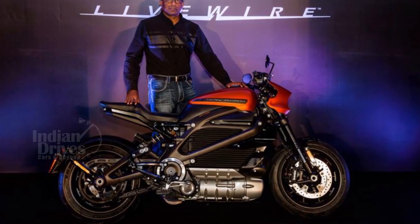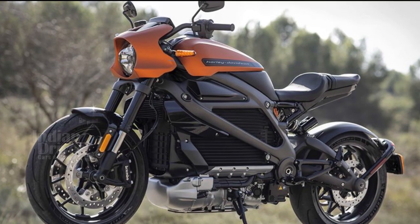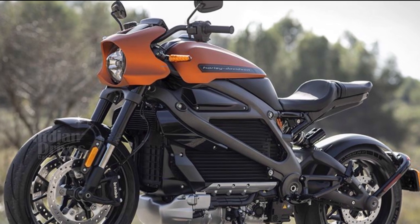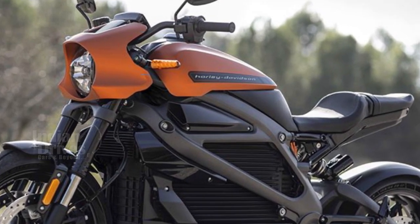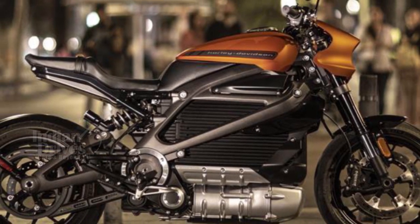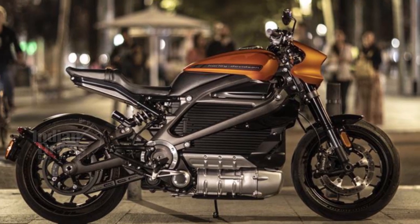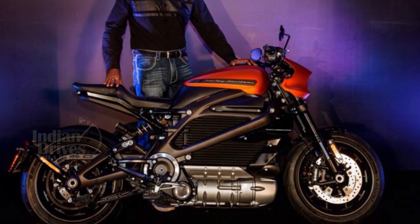The first production electric bike from Harley-Davidson has been unveiled in India. The bike is called Livewire, and it makes its debut in India almost a year after it was showcased in the US. The battery-powered Livewire can do 0-100 kmph in just 3 seconds. A most notable feature of the bike is its 4.3-inch TFT display and Bluetooth connectivity.